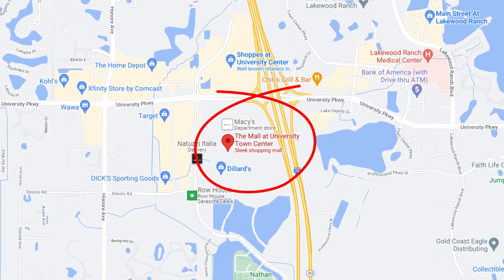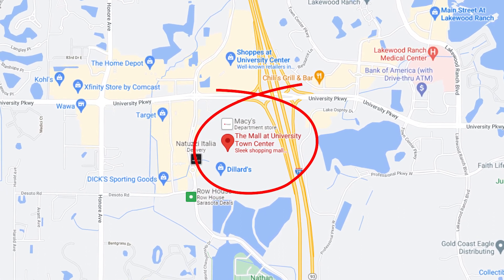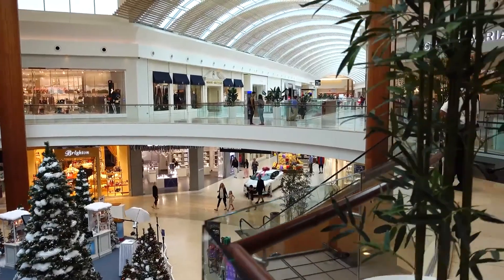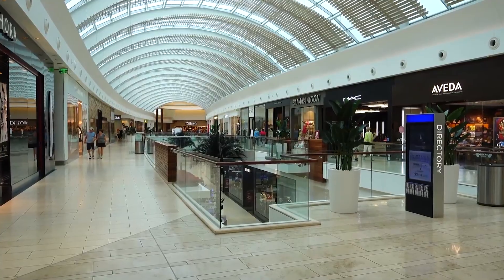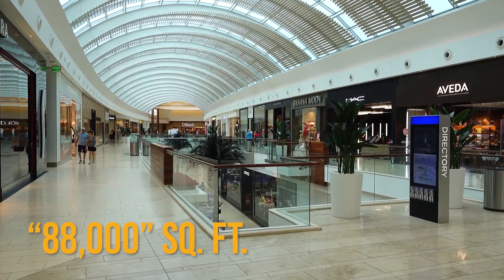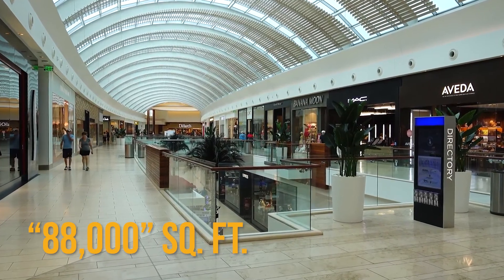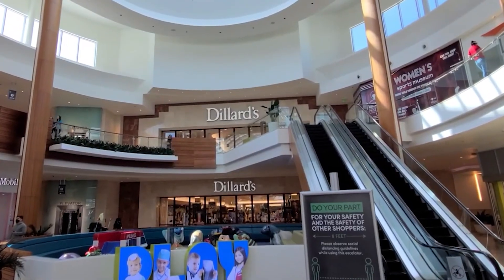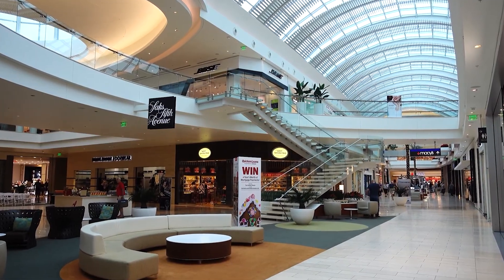Today I am chatting about University Town Center — what it's like, what the mall area is like, what the neighborhoods are like close to it, and why so many people are flocking to this area. UTC is located at I-75 and University Parkway. The mall at UTC is a world-class fashion and dining destination. The building itself is over 88,000 square feet of retail space, anchored by Saks Fifth Avenue, Macy's, and Dillard's, with well over 150 other stores and restaurants.